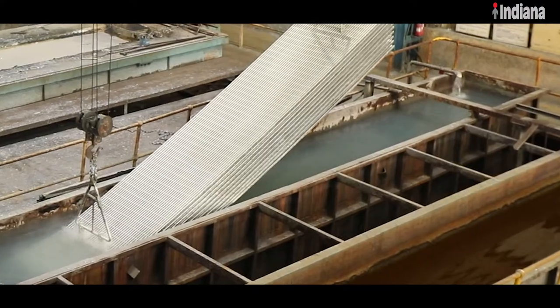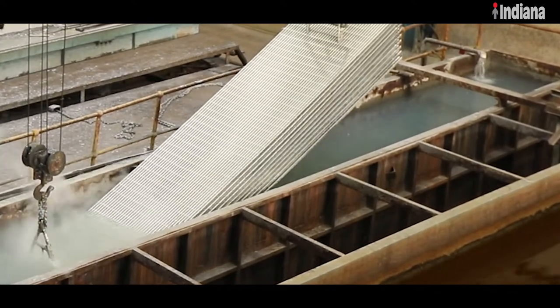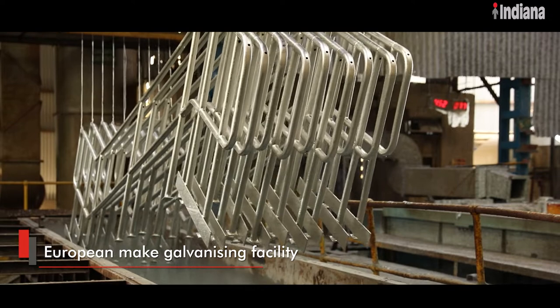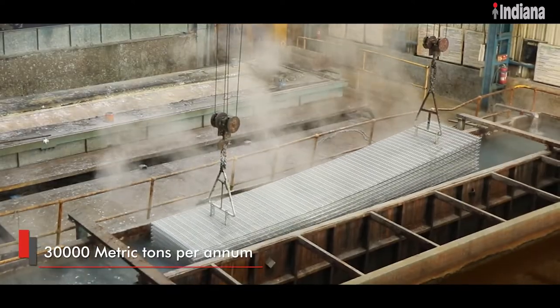To ensure pristine surface finish of all Indiana products, hot-dip galvanizing is carried out at Indiana's state-of-the-art in-house galvanizing facility modeled on exacting European standards. With an installed capacity of 30,000 metric tons per year,